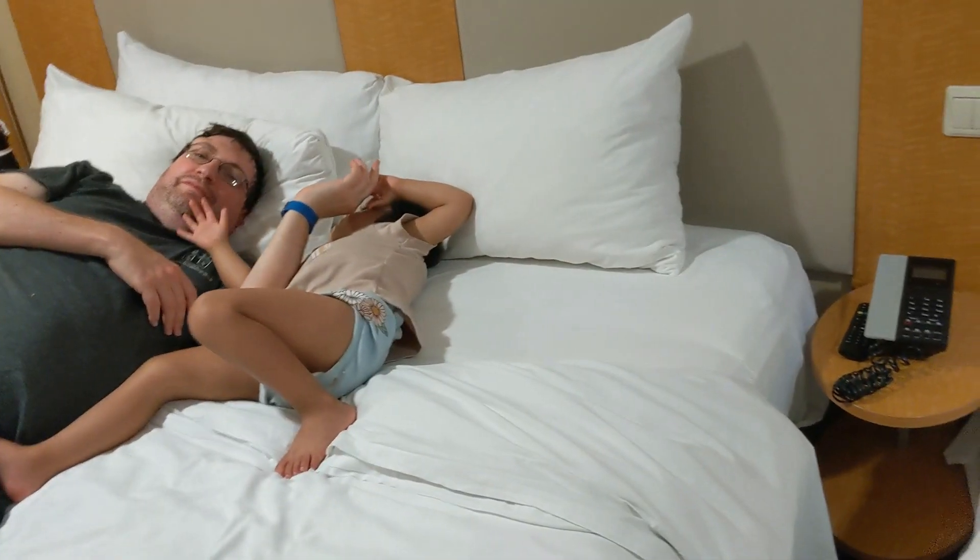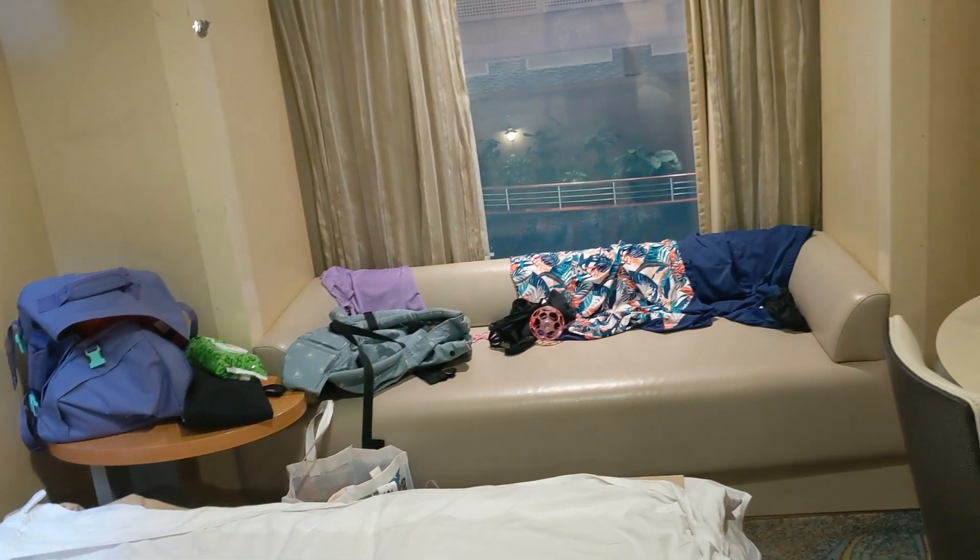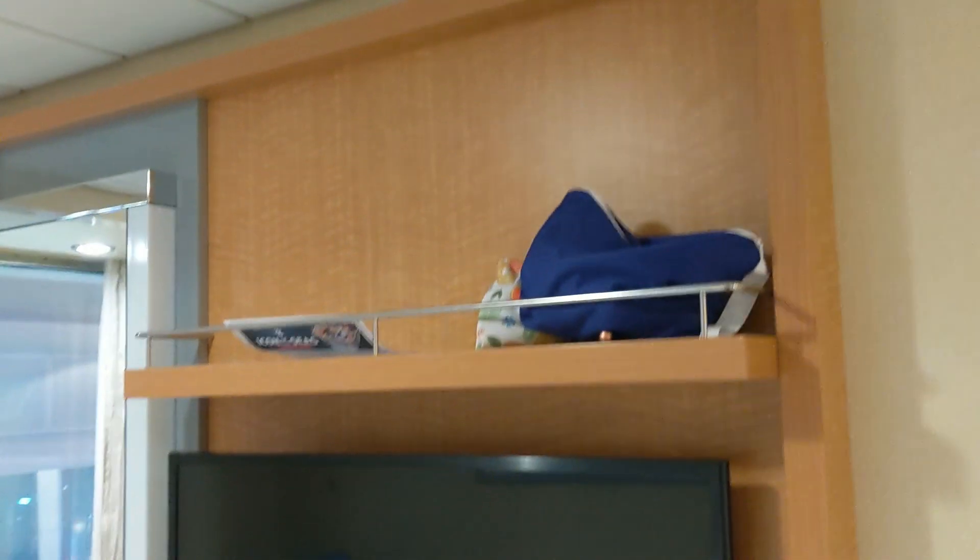We then pushed the beds together again. There's an end table over here with the phone. There's the couch over there, and then there's a shelf up there — snack shelf — and a TV.